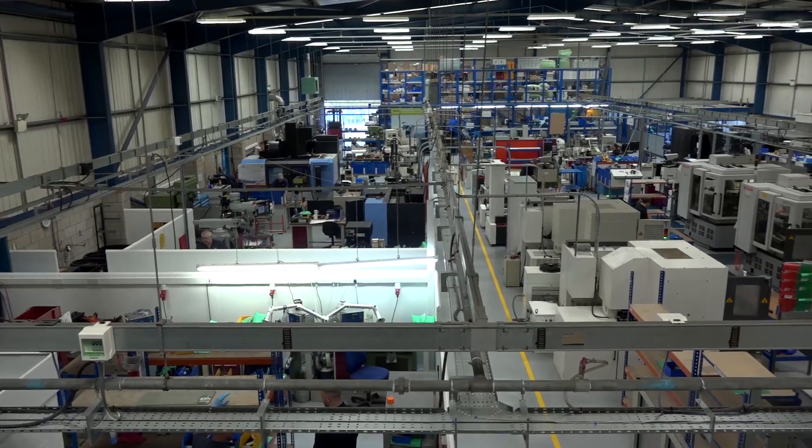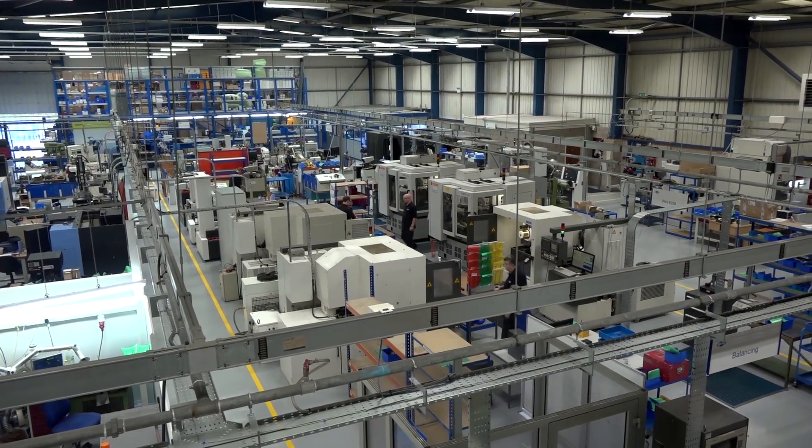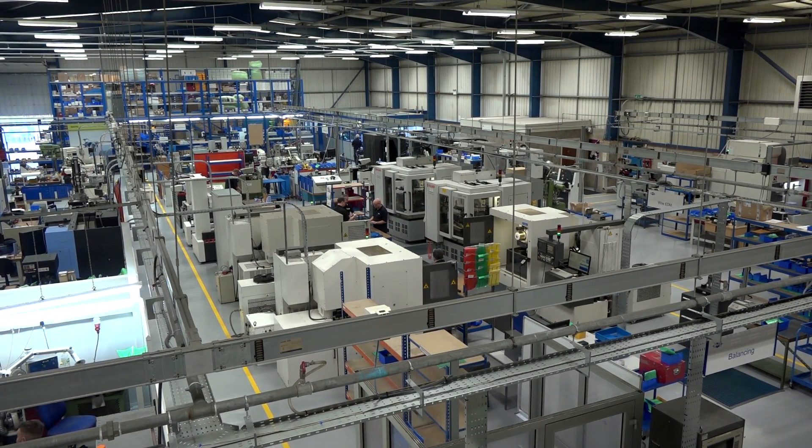Kurt, you've invested £1.5 million at MAPL Limited in Rugby. It's a great facility — you've got a lot more capacity to offer for new and also your existing customers. You head up the project team, so tell me what happens with regards to a new project that comes into MAPL Limited.